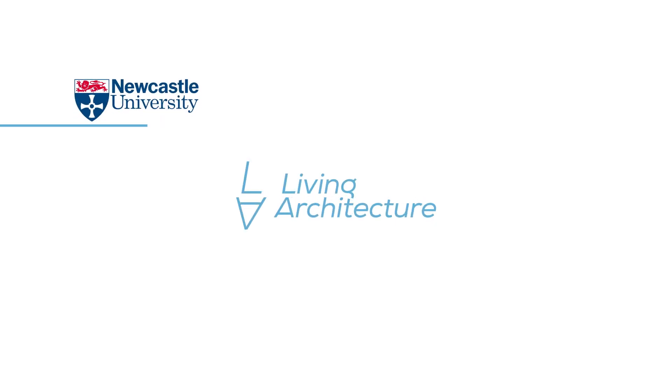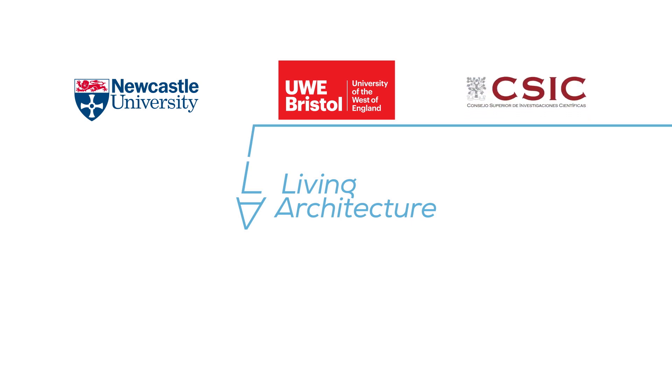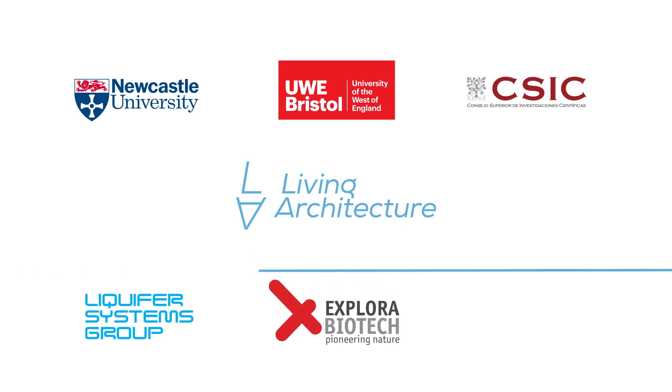To develop the project Living Architecture, six partners came together: the University of Newcastle as coordinating partner, the Bristol Bioenergy Centre at the University of the West of England, the CSIC Spanish National Research Council, Liquifer Systems Group, Explora Biotech, and the University of Trento.